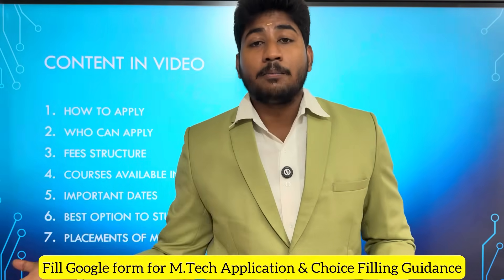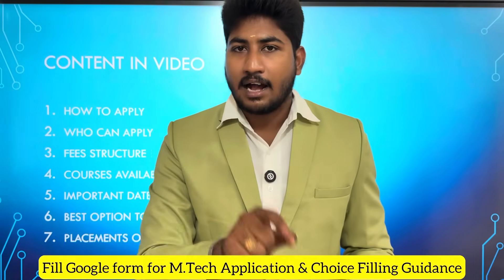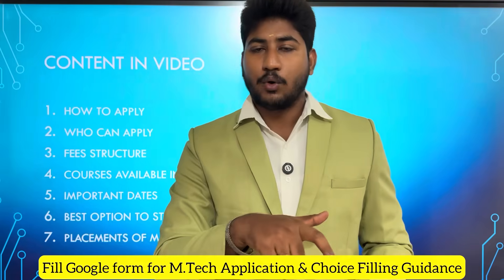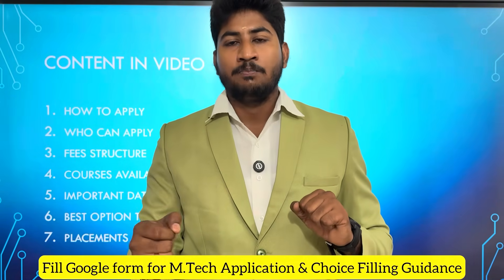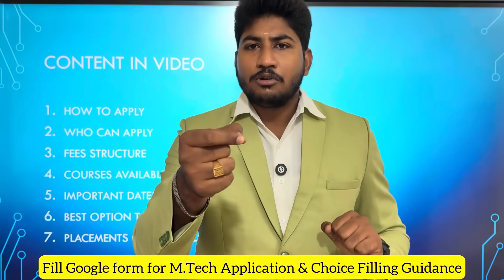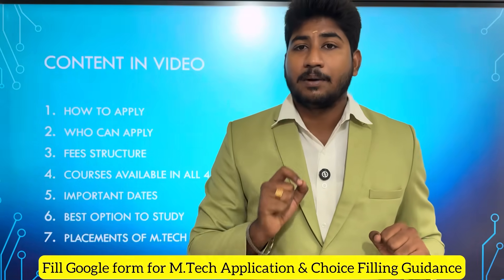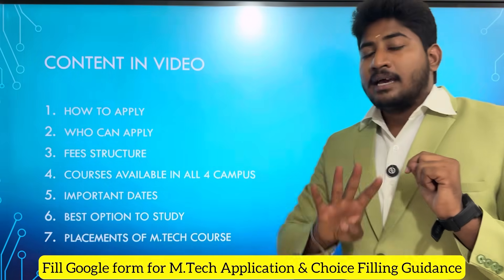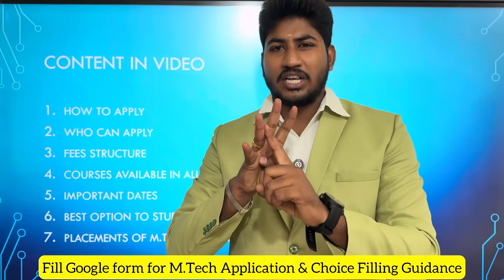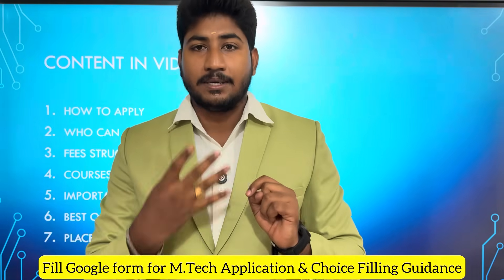The fee structure is a key point. There are four courses available and four campuses available: VIT Chennai, Amaravati — Andhra Pradesh Campus, Bhopal — Madhya Pradesh Campus. That makes four campuses in total. You will also get the important dates for filling your application.